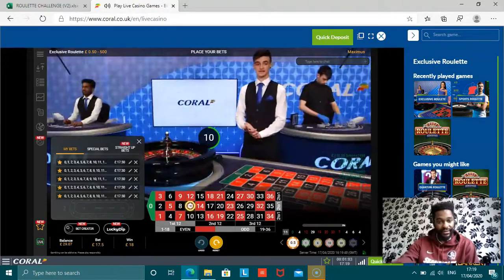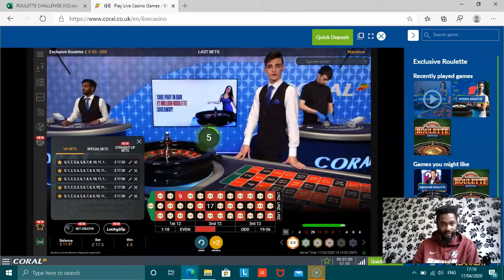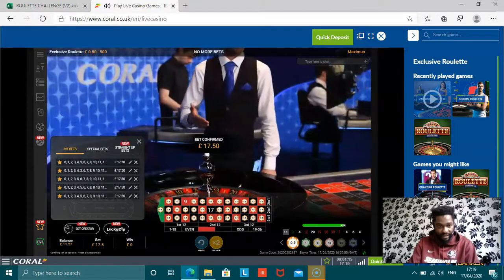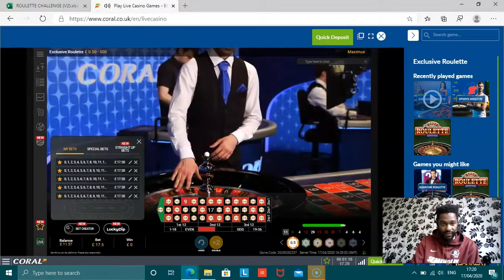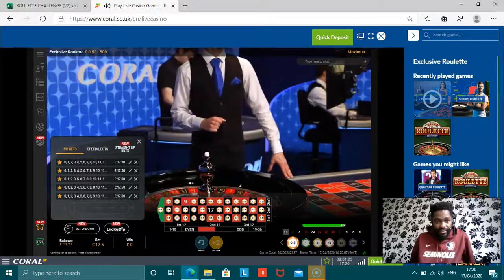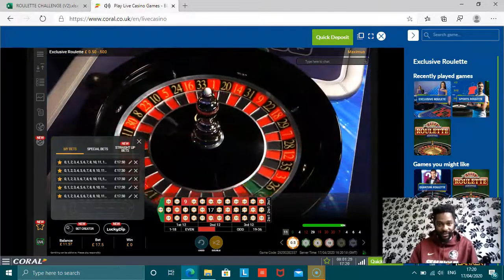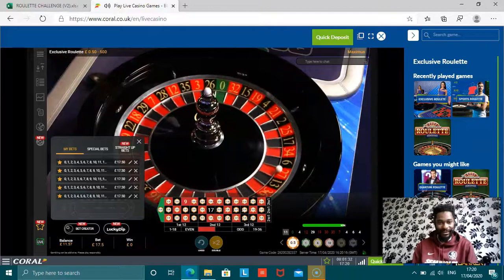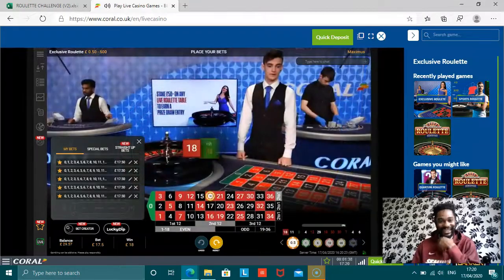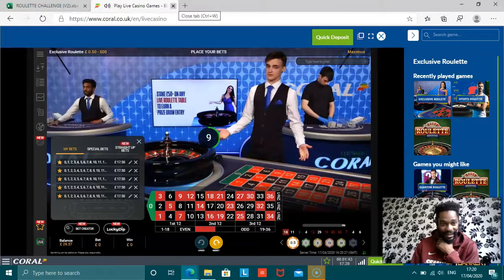I actually thought that was a 14. I've gone with 9 and 17 for the second spin. Hopefully this is alright — that would be our two spins completed for Coral. Did you see my face? I actually thought something weird was going to happen there. 29.57.